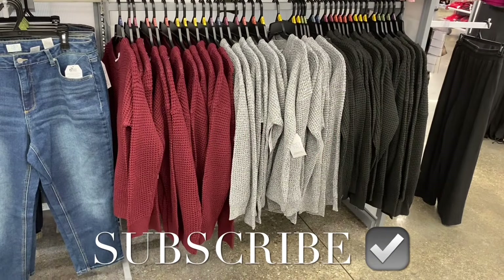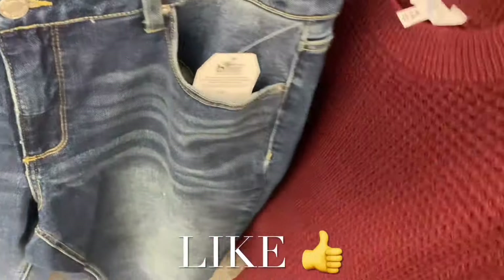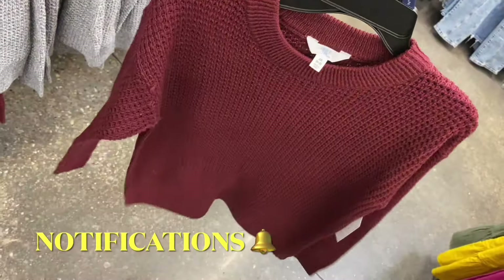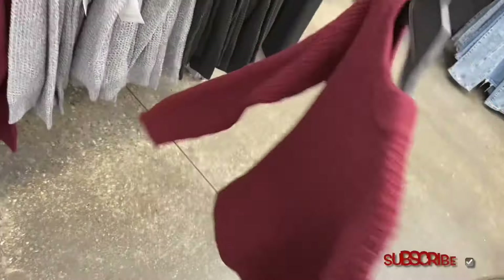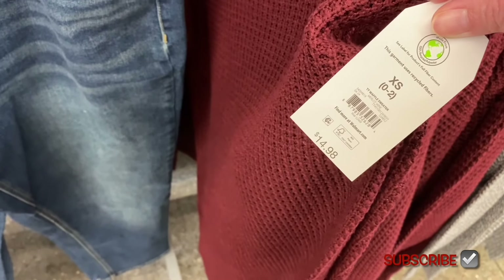Hey, welcome back to my channel! I'm at Walmart and I want to show you all the newest clothes and stuff. If I can find items online, I'll tag them — just look in the description box. I've shown some of these before, but this location has all the colors in stock and I wanted to be able to show you all of them at once.